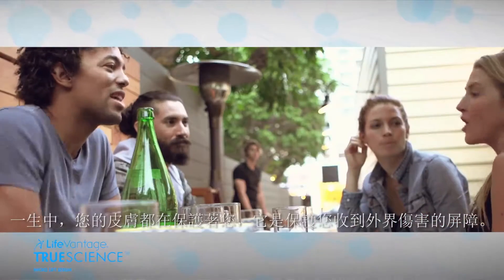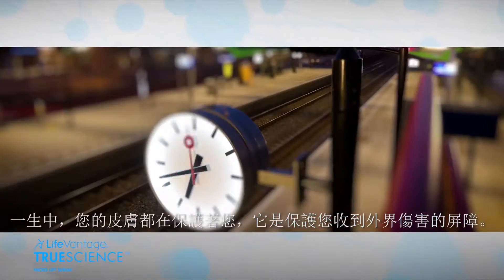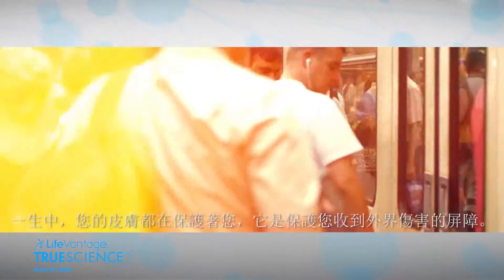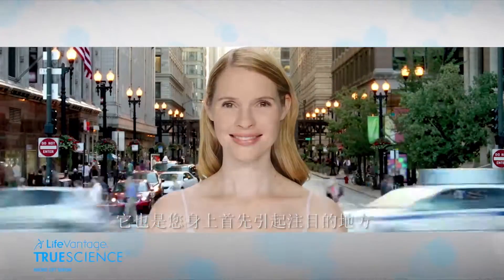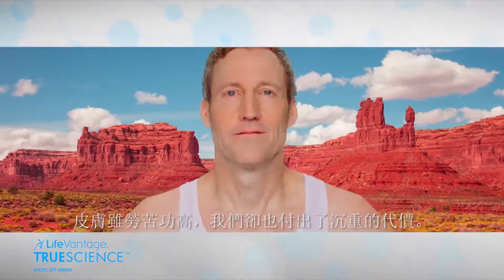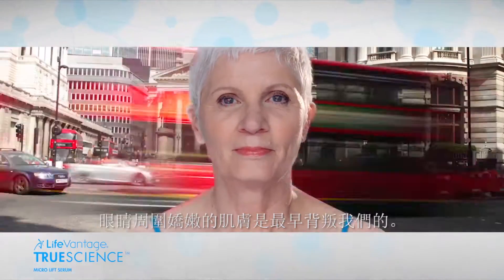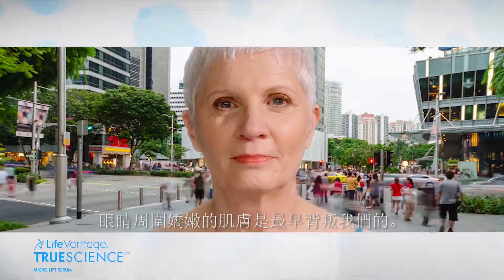Throughout life, your skin protects you. It's your outer shielding from time's constant assault. It's also one of the first things that people notice about you. The skin's travail, however, can come at a heavy price. The delicate skin surrounding the eyes is the first to betray us.